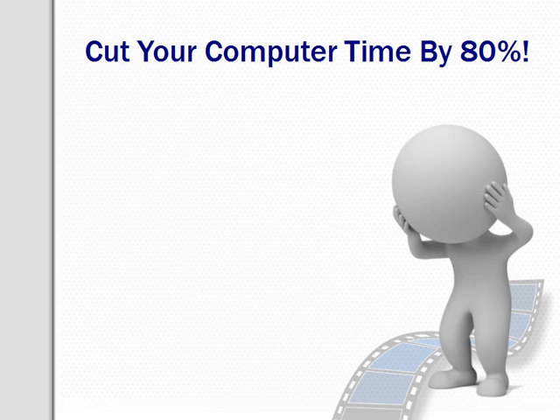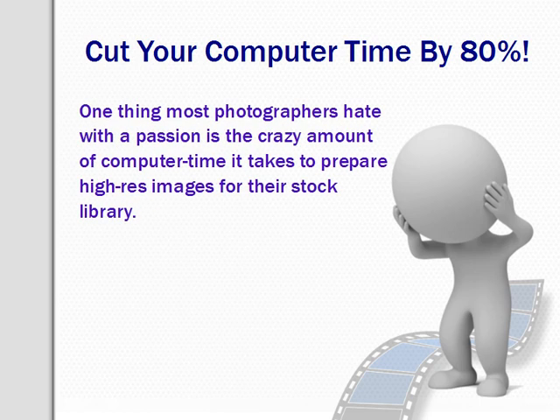I can only imagine it must be so much harder for photographers at other libraries, but we'll get to that shortly. The one thing that photographers hate with a passion is the amount of computer time it takes to prepare high-res images for their stock library. Since stock photography has gone online, the workload for photographers has increased dramatically. What makes image prep time so incredibly frustrating is the knowledge that many of the images you spend time on are never going to sell anyway.